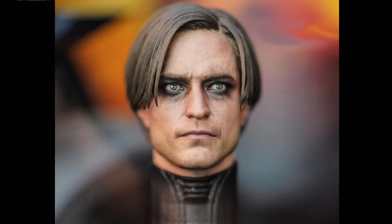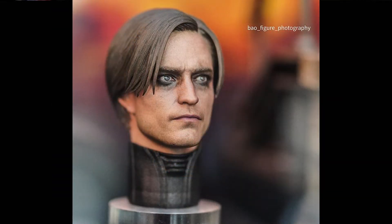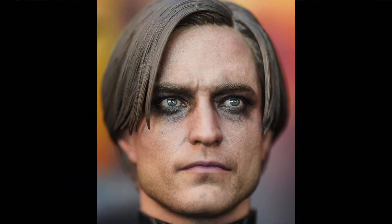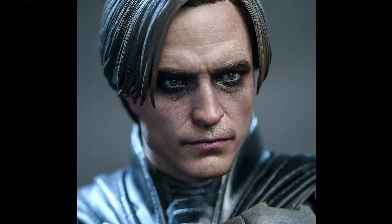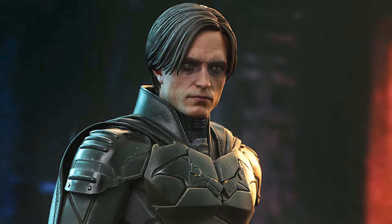I want to start with what I would say is one of the best head sculpts Hot Toys has ever made — the unmasked Pattinson Bruce Wayne head. It is a beautiful work of art, and I would like to give the sculptor and painter high praise. Bravo! The head sculpt looks exactly like Robert Pattinson, and it exquisitely captures the inner conflict and pain of emo Bruce Wayne — and I mean emo in the best and most complimentary way possible.